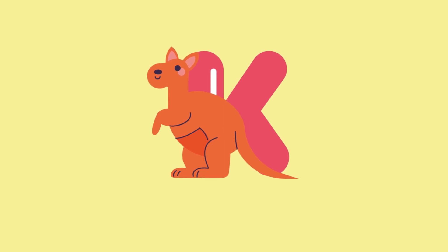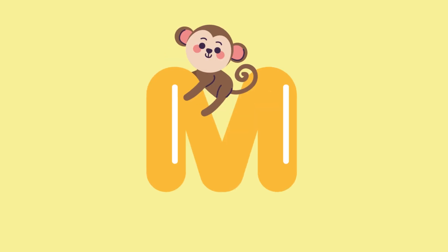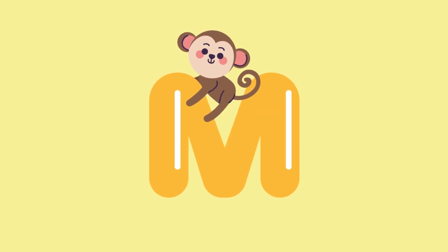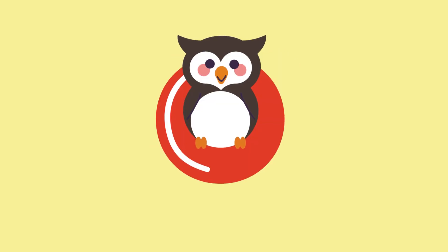K for kangaroo. L for lion. M for monkey. N for narwhal. O for owl.